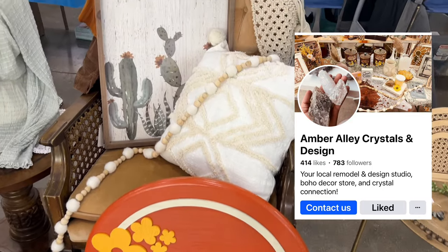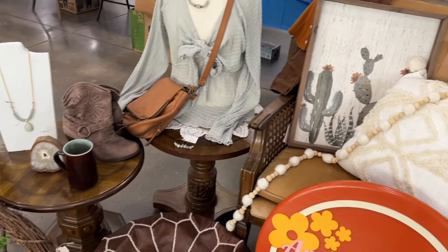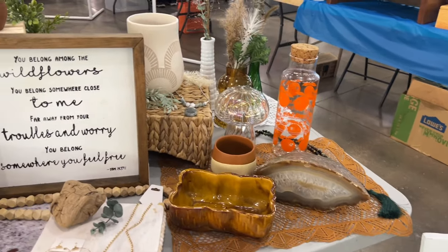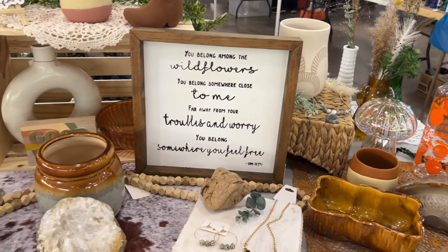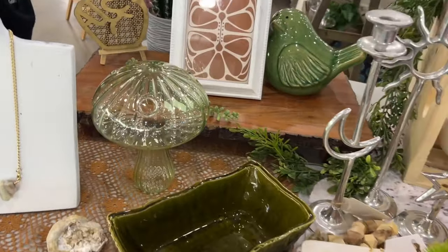I love her style — she specializes in stones, but my favorites were these glass mushrooms she had. She also had some disco ball ones. Amber was here with her five-week-old baby, who was totally grinning while sleeping.